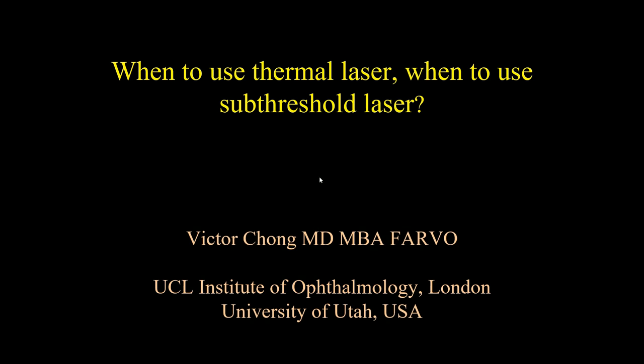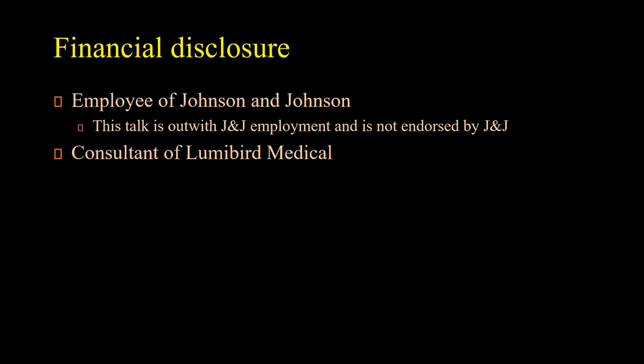Ladies and gentlemen, I apologize that I cannot be with you in person today. I was asked to give a talk on when to use thermal laser and when to use subthreshold laser. My financial disclosure: I am an employee of Johnson & Johnson, but this talk is outside J&J employment and is not endorsed by J&J. I am also a consultant for LumiBird Medical, which is a laser manufacturer, which is relevant to this talk.